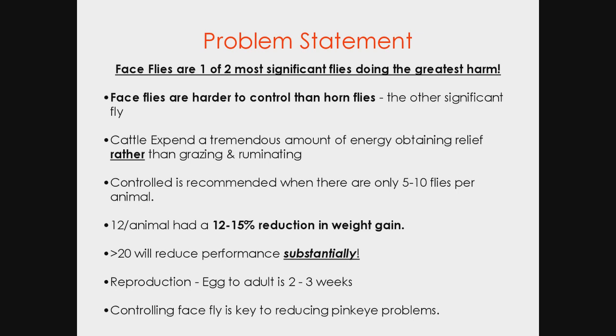The face fly has a reproduction rate of two to three weeks — only two weeks in hot weather — so the population can explode almost literally in that timeframe. There are constantly new flies emerging daily. Pink eye remains a significant issue as well.